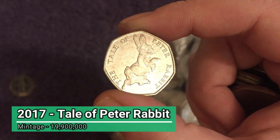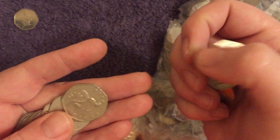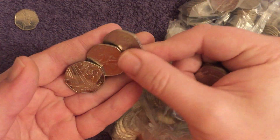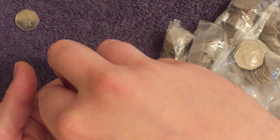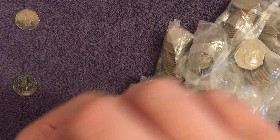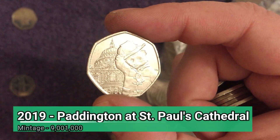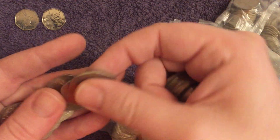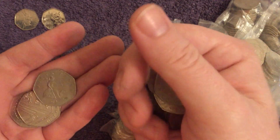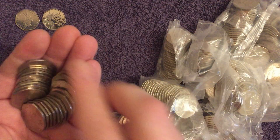There's the Tale of Peter Rabbit from 2017 — really common that one, 19.9 million minted. In regards to when I actually started hunting, maybe a year or so before the channel started, and I used to get big bags of 50p's and two pounds before I started the channel. I used to watch the other guys doing it on YouTube. There's Paddington at St. Paul's Cathedral, 2019 — very common. Both the 2019 Paddingtons are pretty common. The 2018 one's a bit more desirable — roughly half the mintage.